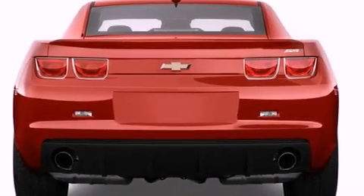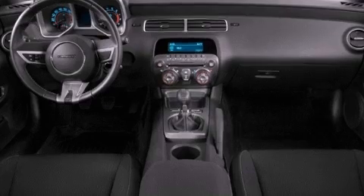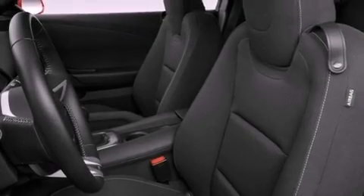Fog lamps, traction control, side impact airbags, air conditioning, and the heated seats can warm you up in seconds, keeping you and your passengers comfortable the whole trip.